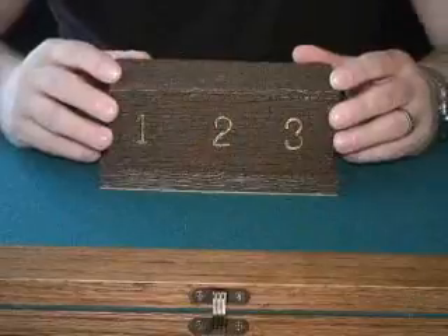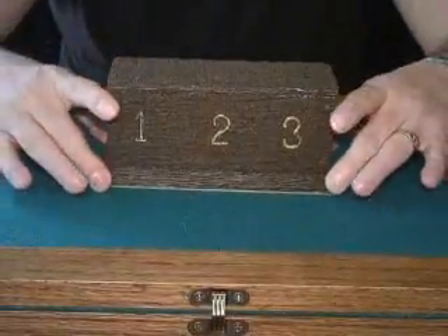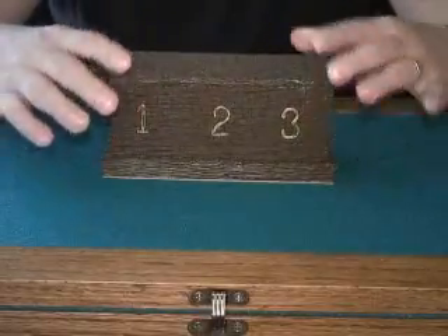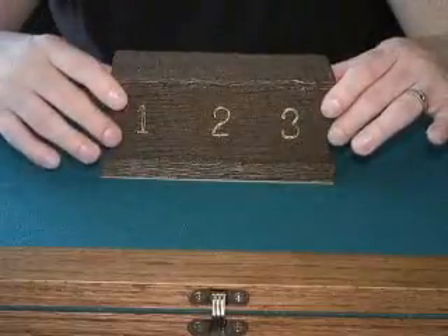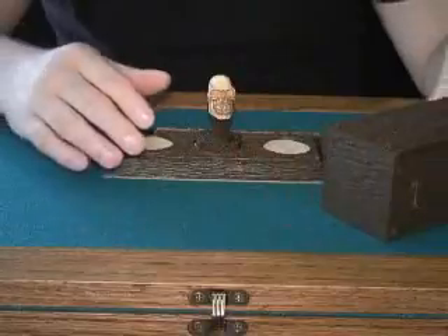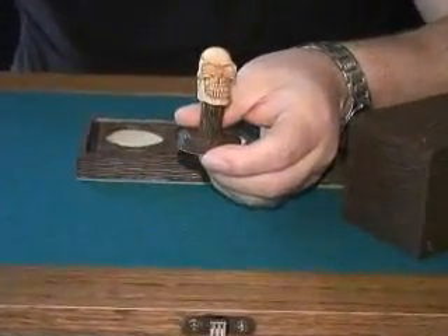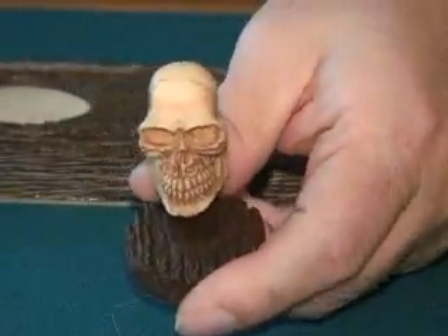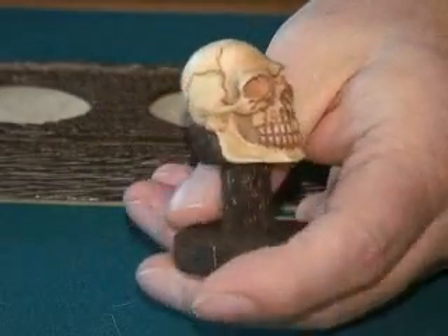This is called Skull Location from the boys over at Magic Wagon. It's a very ornate mentalism piece, beautifully crafted to give a very old world, European, rustic kind of look. Underneath the container there's a little skull, also very well done. I'm going to zoom in just to show you — the work is just absolutely brilliant, just on the skull itself, everything handcrafted.